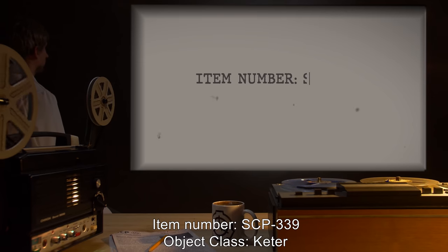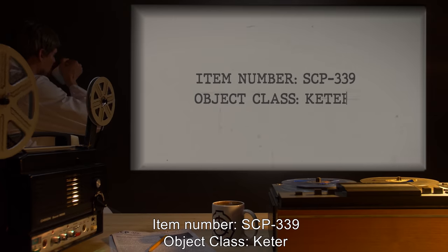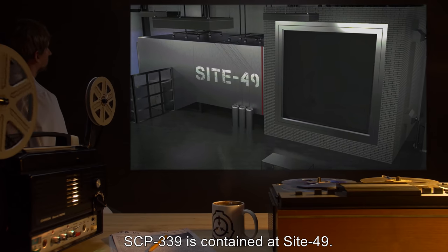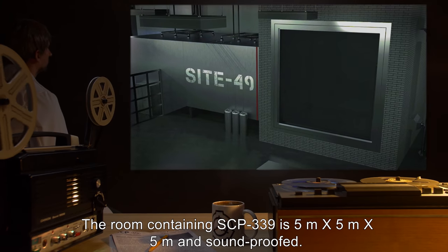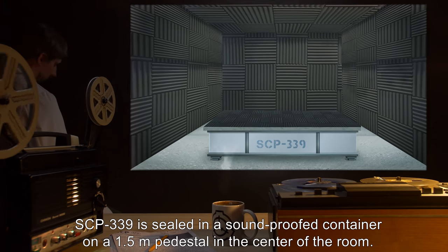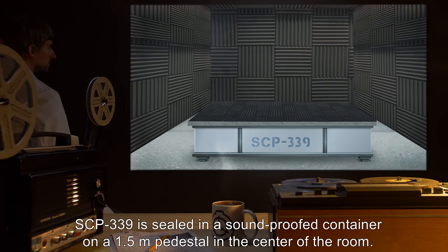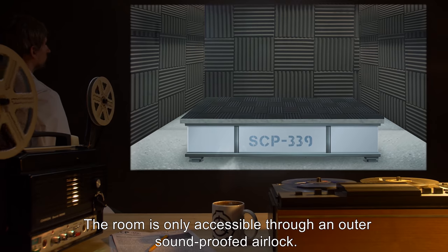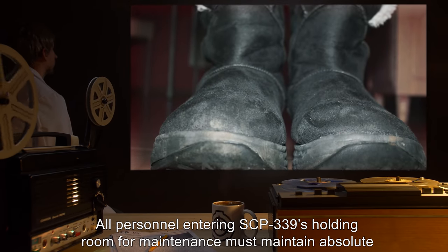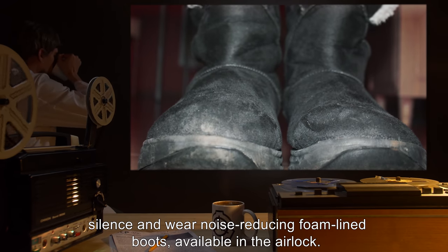Item number SCP-339. Object class: Keter. Special containment procedures: SCP-339 is contained at Site 49. The room containing SCP-339 is 5 meters by 5 meters by 5 meters and soundproofed. SCP-339 is sealed in a soundproof container on a 1.5 meter pedestal in the center of the room. The room is only accessible through an outer soundproofed airlock. All personnel entering SCP-339's holding room for maintenance must maintain absolute silence and wear noise-reducing foam-lined boots available in the airlock.